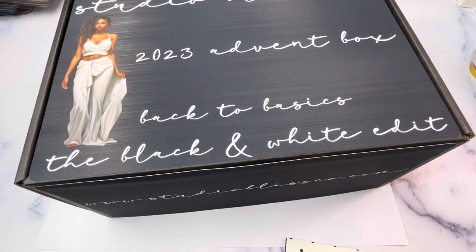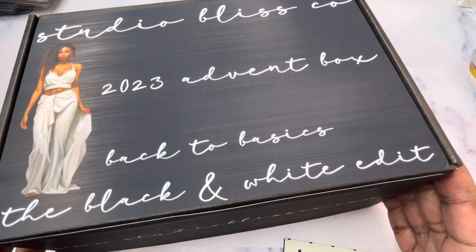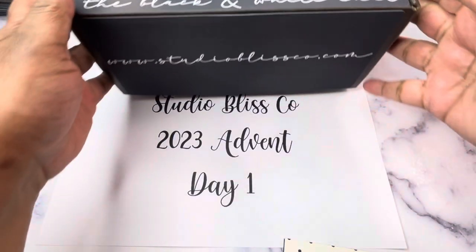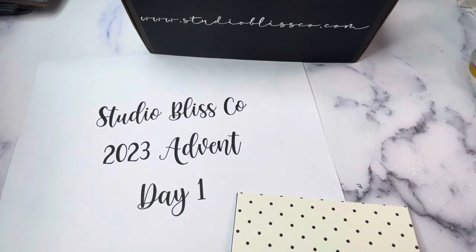Hey, pointer friends! It's Nia — welcome to Life with Nia. Today we are unboxing day one of the Studio Bliss Co 2023 Advent Box: Back to the Basics, the Black and White Edit. This video goes up on the same day you would be opening day one if you grabbed one of these boxes, so maybe you want to open with us, open after you watch, or watch after you open.